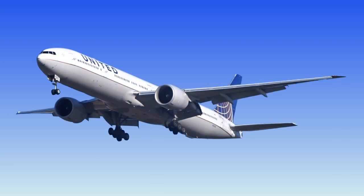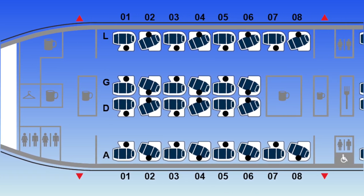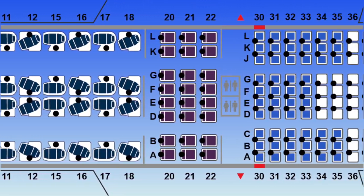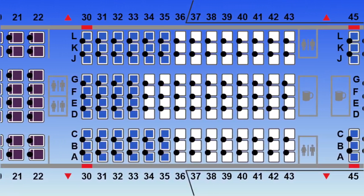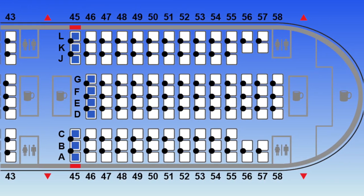United's Boeing 777-300ER contains 350 seats in a three-class configuration. There are 60 seats in Polaris Business Class with a 1-2-1 configuration, 24 seats in Premium Plus with a 2-4-2 configuration, and 266 seats in Economy with a 3-4-3 configuration, 62 of those seats being designated as Economy Plus.